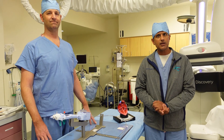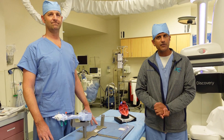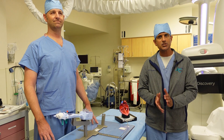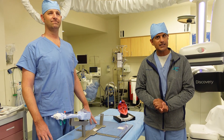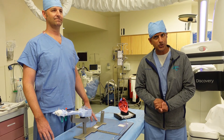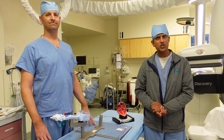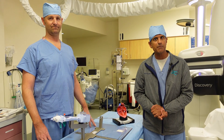Treatment of mitral regurgitation often involves medications. It can also involve open heart surgery or robotic surgery. But for some patients who are too high risk to get open heart surgery or any type of surgical therapy, there is a device called the MitraClip. Here we're going to show you how this device is utilized in the body with patients with severe symptomatic mitral regurgitation.